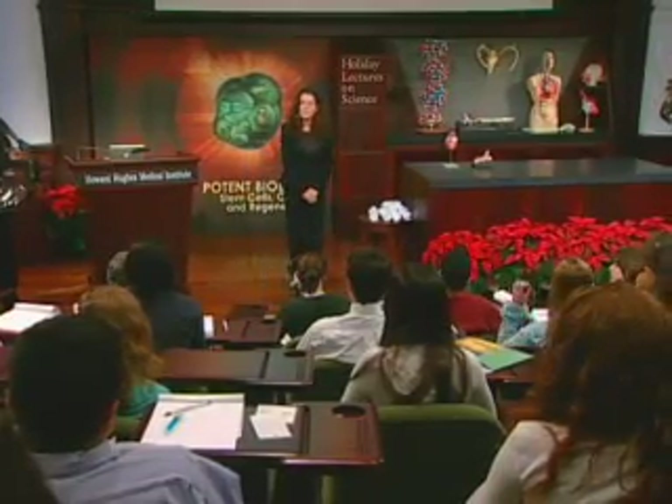Question from audience: With heart transplants, do blood types still play an important role? With heart transplants, blood types do play an important role. The capacity to hold on to a transplanted heart is largely dependent on how well that heart is matched at a number of immune levels.